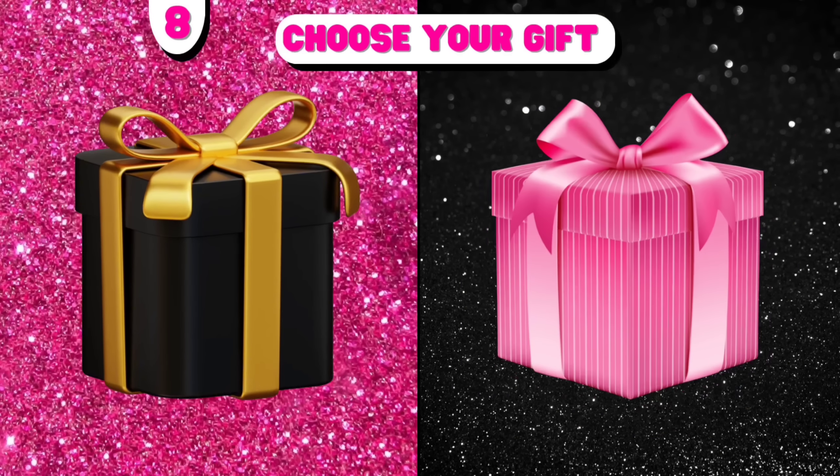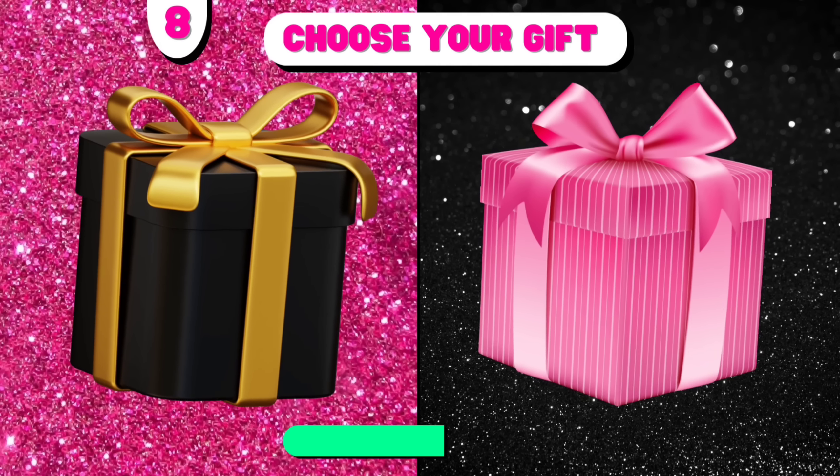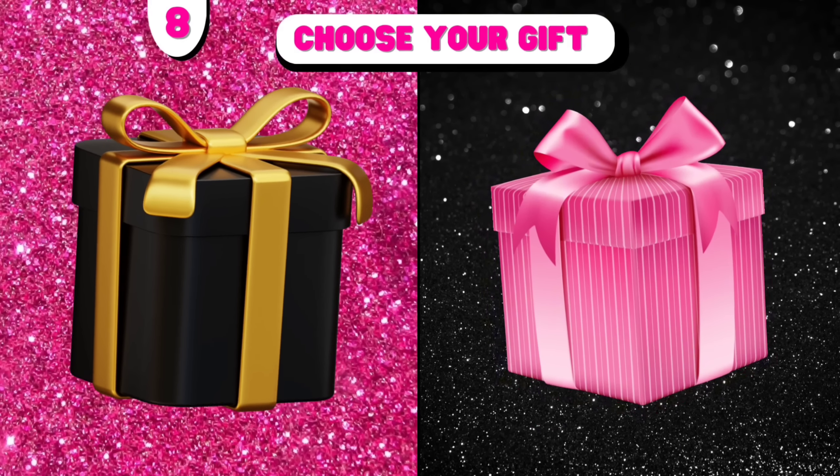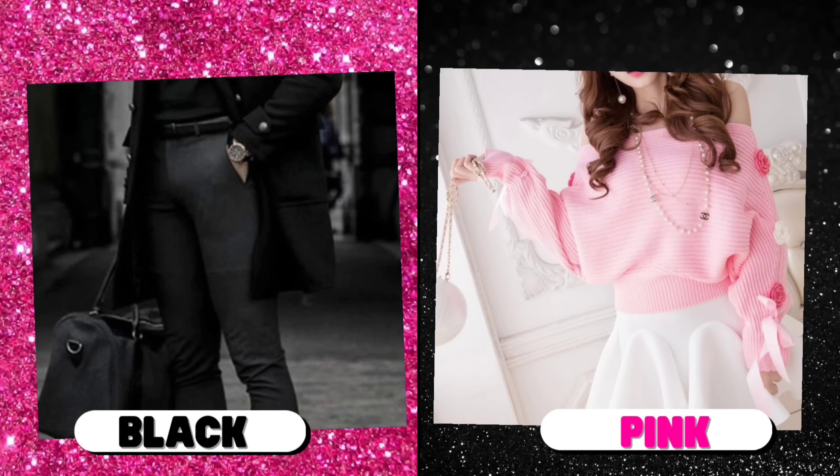Number 5. Choose your gift ever! Number 5.